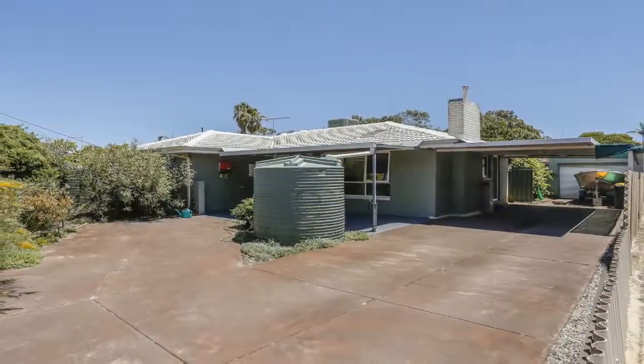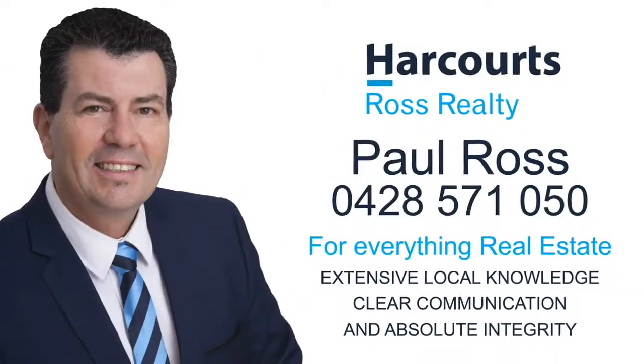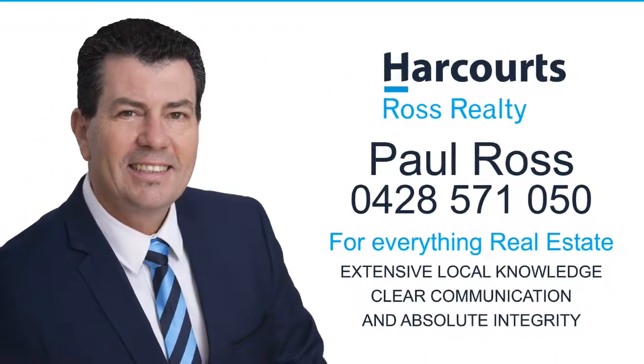For more information, a personal viewing, or for everything real estate, contact Paul Ross on 0428 571 050.